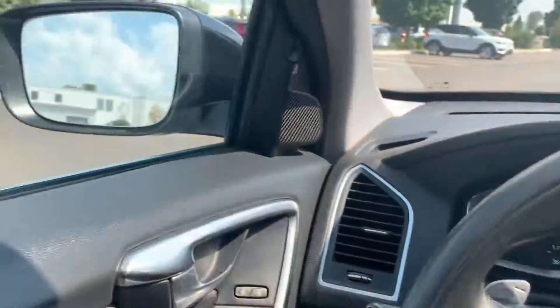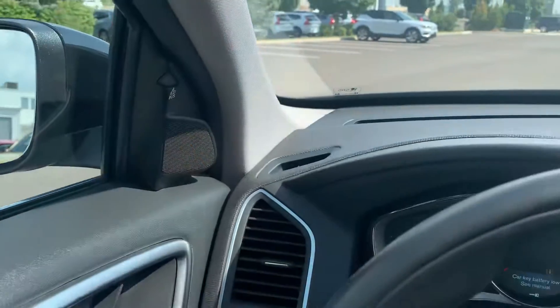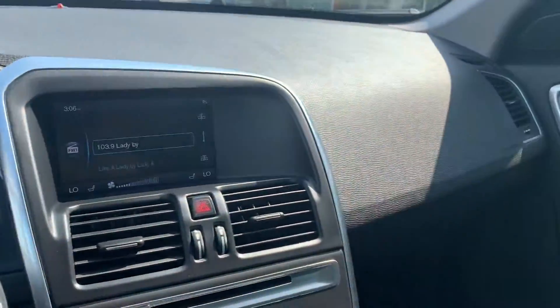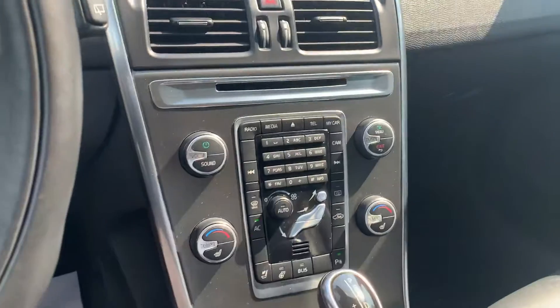You also have your blind spot information system, which you'll be able to see on both of the doors here. Gorgeous, gorgeous vehicle.